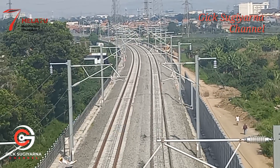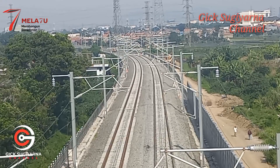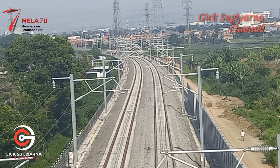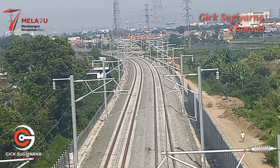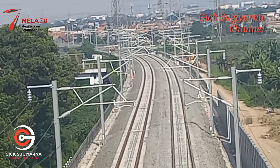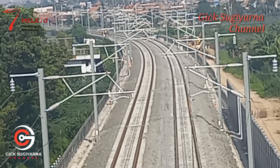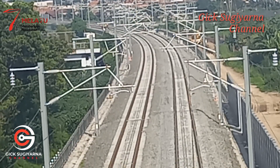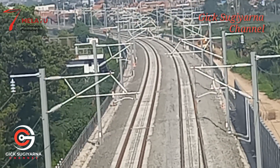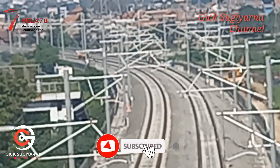Tiang OCS sudah nampak terpasang dengan rapi. Dan ini sudah ada yang sebelah kanan maupun sebelah kiri — sudah ada 4 kabel: 2 kabel berwarna putih atau perak dan 2 kabel berwarna tembaga. Di depan sana masih terlihat para petugas yang masih mengerjakan kelistrikannya.